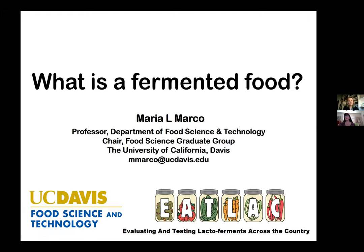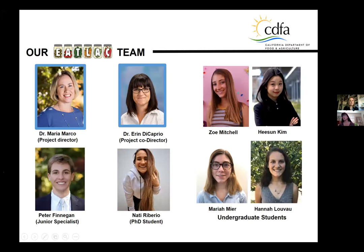Welcome, everyone. Thanks for joining us today. It's the top of the hour, so we're going to go ahead and get started with our webinar today.